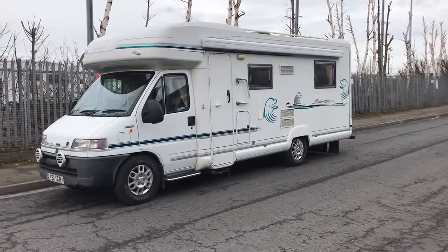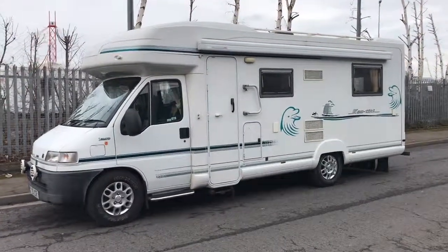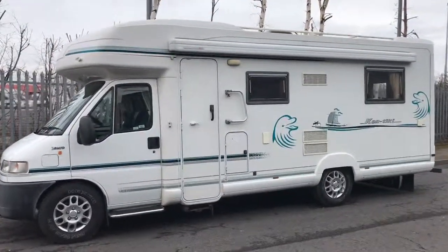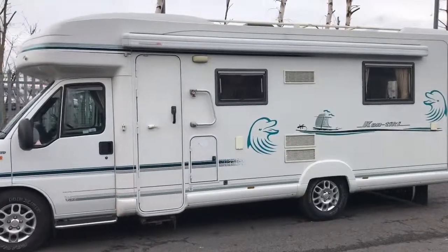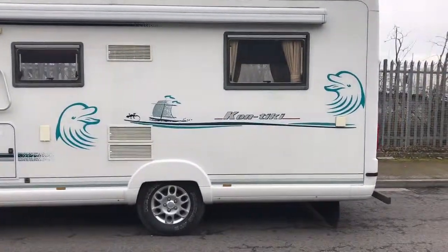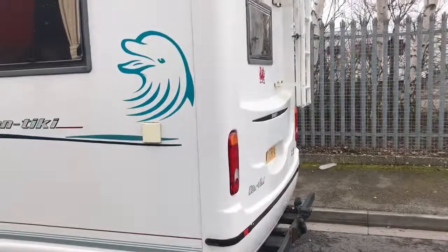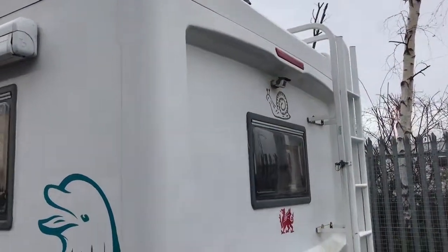Hello and welcome to WeBuyanyMotorcaravan.com. Today we've got a Swift Contiki Z, a 2001 on a Y plate. As you can see from the outside it's got the Omnister awning, roof rack and ladder, alloy wheels, tow bar, and a reversing camera.